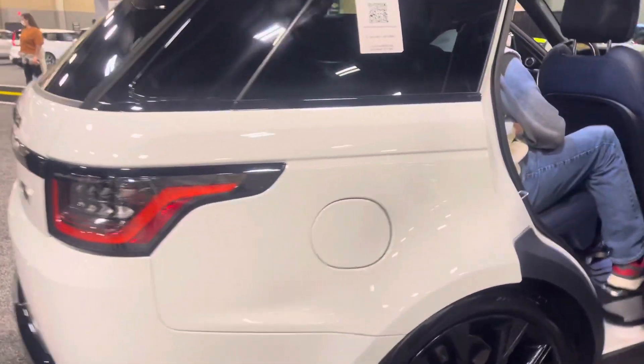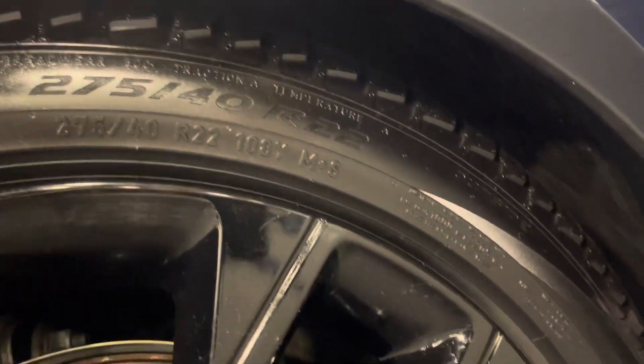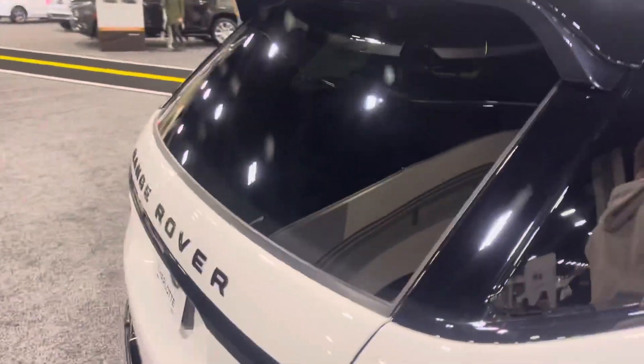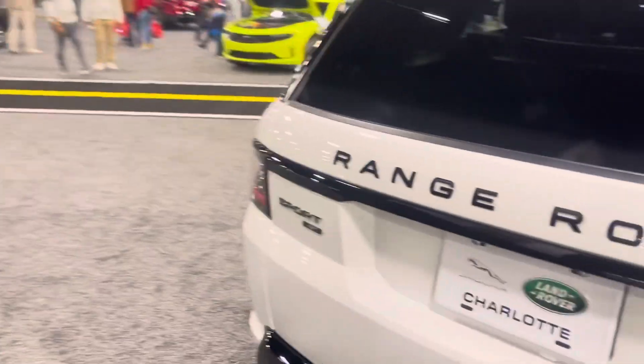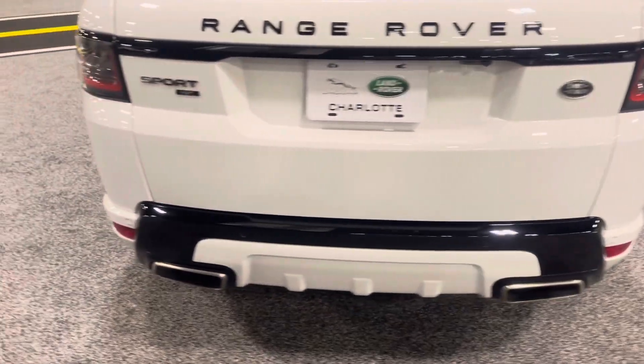Let me see what this comes factory with — 275/40 R22 tires and dual exhaust.